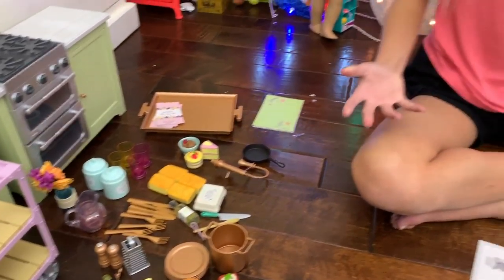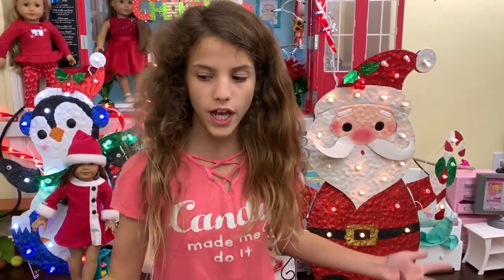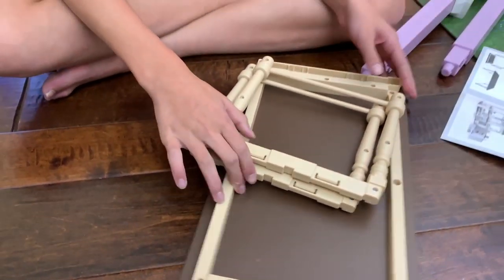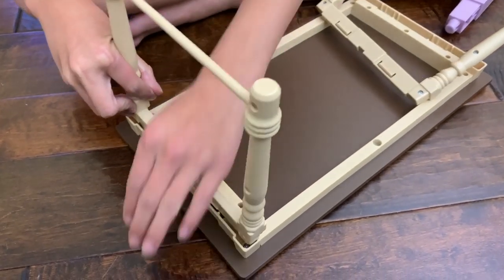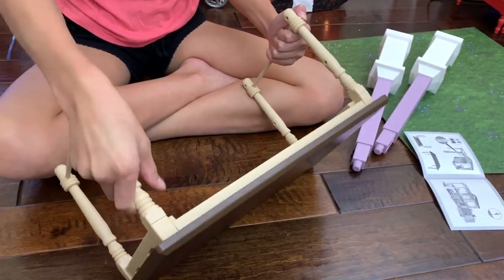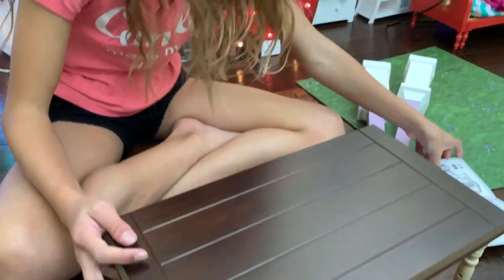Everything is unwrapped. So when you're building this, you're probably going to need a parent's help, so get your parent to help you with this. But I'm going to try to do this all by myself. I'm going to try to build the table. There's the instructions — I can't build this without instructions. The first one's in, I'm going to put the second one. The table is done. Surprisingly, this is actually a lot heavier than I thought it would be. Now we'll see what else we're going to build.